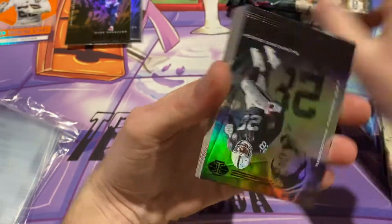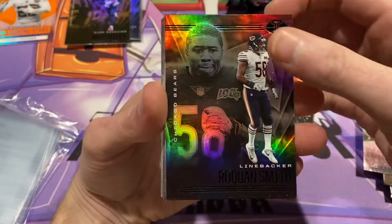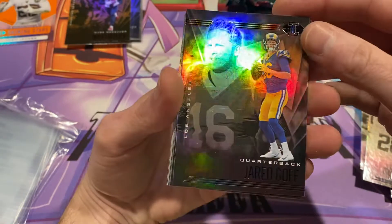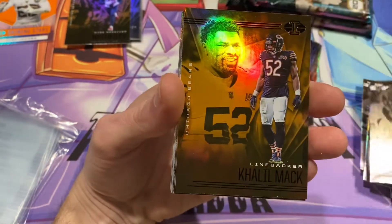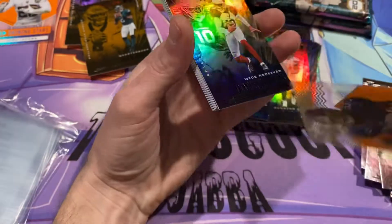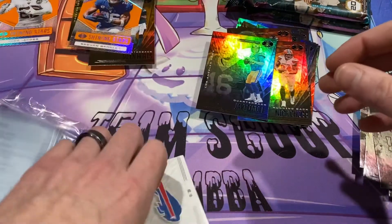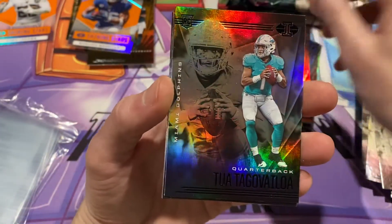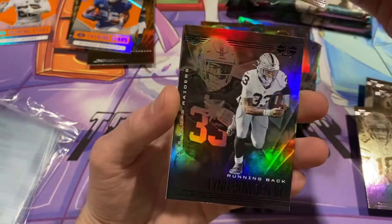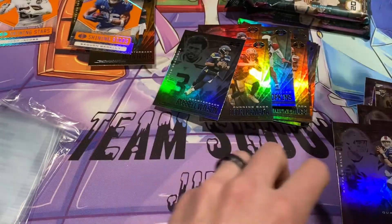Zeke Elliott, Josh Jacobs, Michael Perrine, Raequan Smith, Nick Chubb. Jonathan Taylor, Jared Goff, KJ Hamler, Khalil Mack insert, Jalen Hurts insert. Shining Stars Saquon Barkley — pretty cool. DeAndre Hopkins, another Tua, JJ Watt, Justin Jefferson, Alvin Kamara, Lynn Bowden Jr., Russell Wilson, Jake Fromm. Last pack looks about like the first pack.